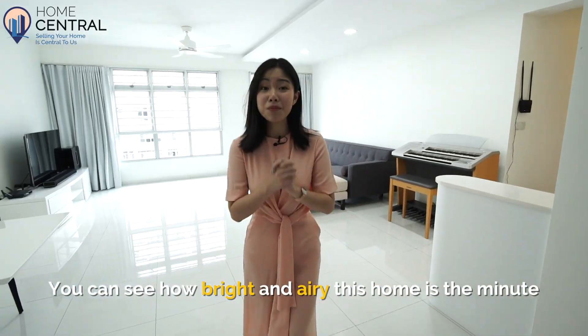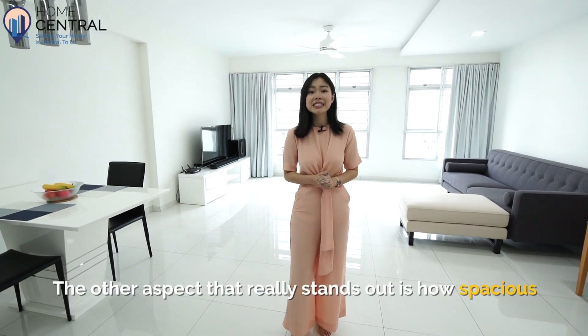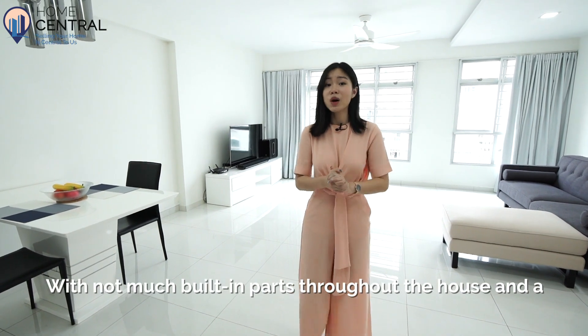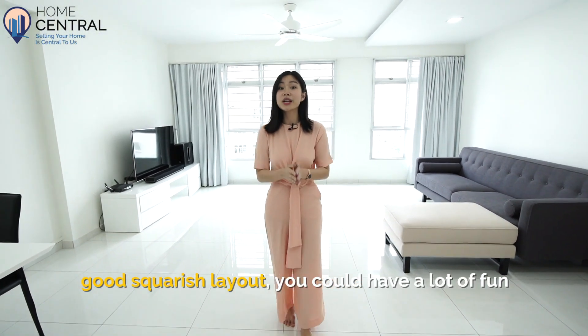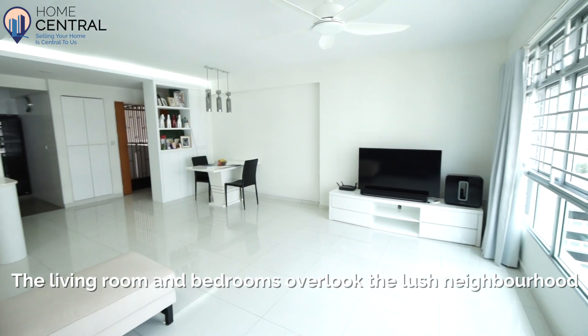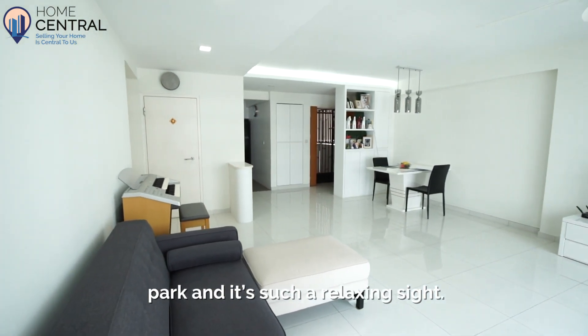You can see how bright and airy this home is the minute you set foot in. The other aspect that really stands out is how spacious the living and dining areas are. With not much built-in parts throughout the house and a good squarish layout, you could have a lot of fun creating your dream home. The living room and bedrooms overlook the lush neighbourhood park, and it's such a relaxing sight.